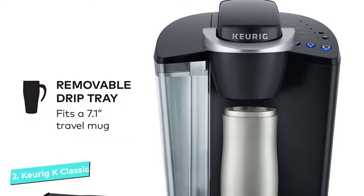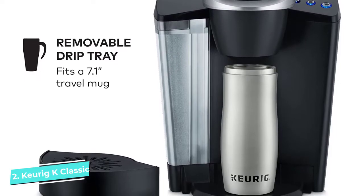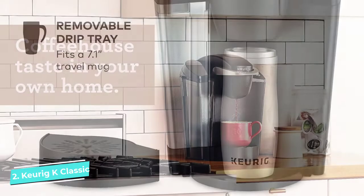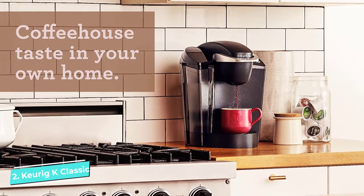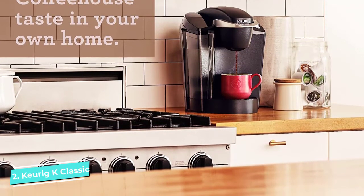If you forget to turn it off, it shuts down automatically two hours after brewing. The 48-ounce removable water tank is conveniently large, allowing you to brew four to eight cups of coffee before it needs a refill. The drip tray is also removable so that you can fit up to a seven-inch tall travel mug under the brew head.